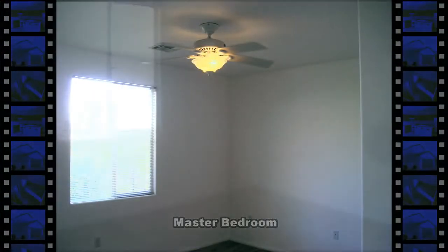The master bedroom has a ceiling fan with light, blinds on the window, and his and her closets.